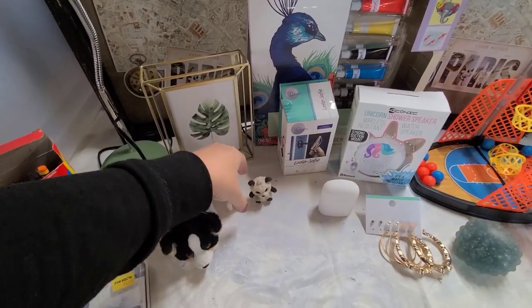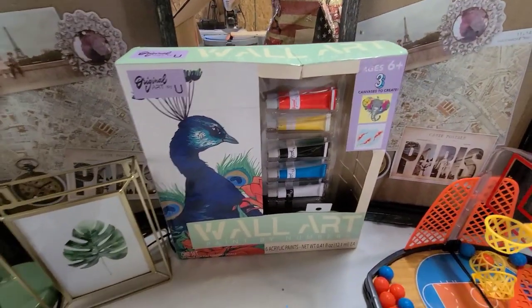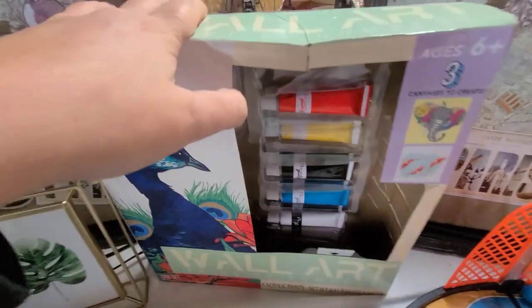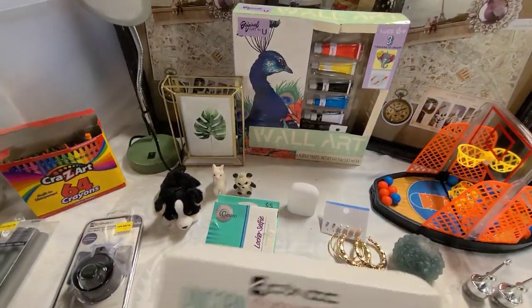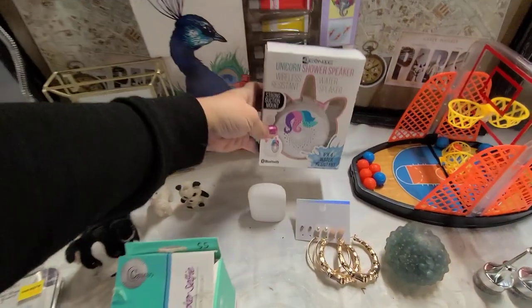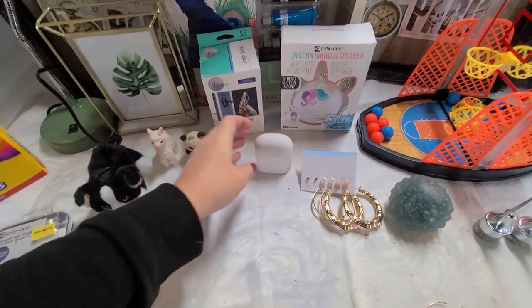He's really cute — I think I'm going to keep at least one for myself and probably give the other to one of my nieces. And this paint set was in there; it's missing the actual canvases that go with it — it says three canvases to create — but the paint, paint brushes, and paint trays are all in there. Then this shower speaker — I see people find these at the store all the time. This one's a unicorn one. I don't know if it works; it needs to be charged, so I'll try that out.